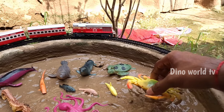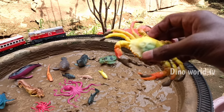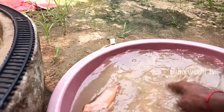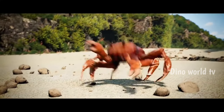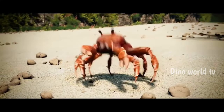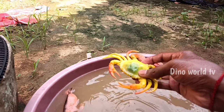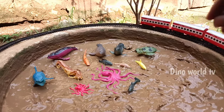Crab! Crab — crustacean with a hard exoskeleton and pincers. Let's watch it now. Here we go, crab! So get the next sea animal out of the mud.